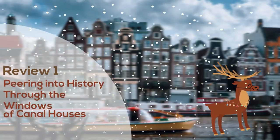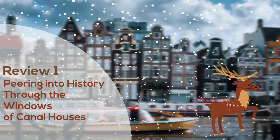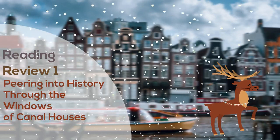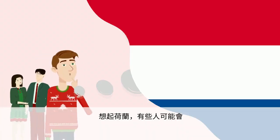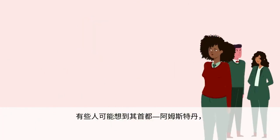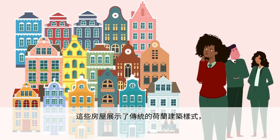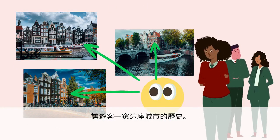Peering into history through the windows of canal houses. When people think of the Netherlands, some may imagine endless fields of colorful tulips, while others may picture its capital city, Amsterdam, with the city's famous canal houses. These houses show what traditional Dutch architecture looks like and allow visitors to peer into the city's history.